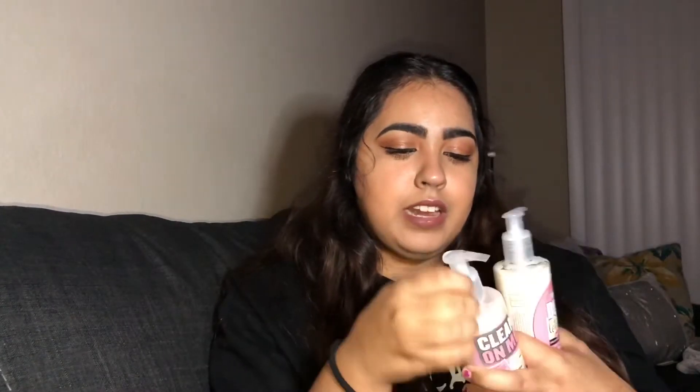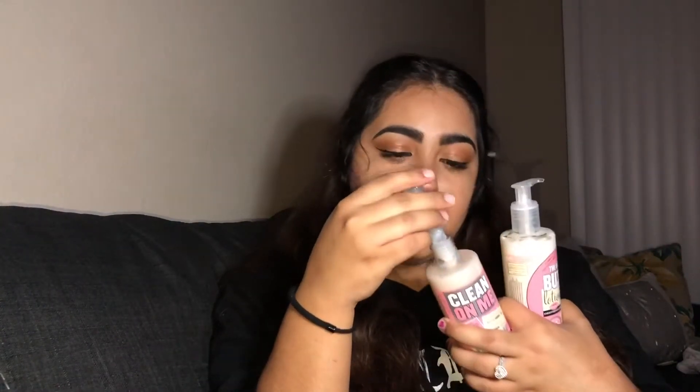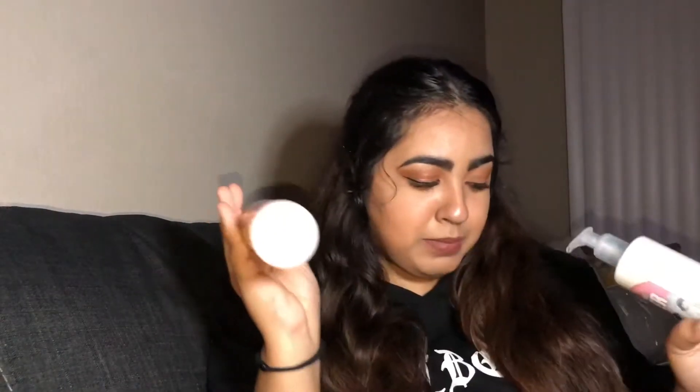Next I got this Soap & Glory kit, which was on my wish list. It comes with the Righteous Butter body lotion and the Clean On Me creamy moisture shower gel. They smell really good — I haven't started using them yet but this stuff is bomb. It came with a loofah as well, which I've already started using. By the way, the location looks different because we're house sitting at Amy's.